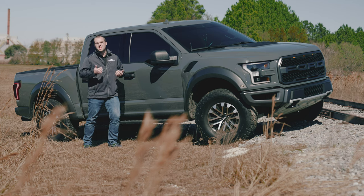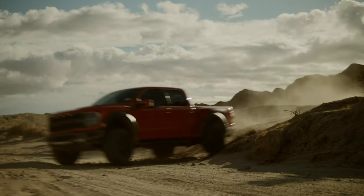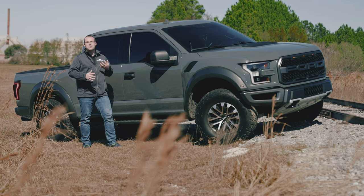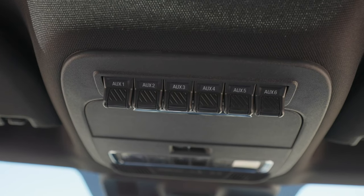You can shift through those 10 speeds and that 10R80 automatic transmission super fast. Another thing that's continued is that you get auxiliary switches up top in the center stack — you can hook up your off-road lighting, winches, anything you need right from the factory.